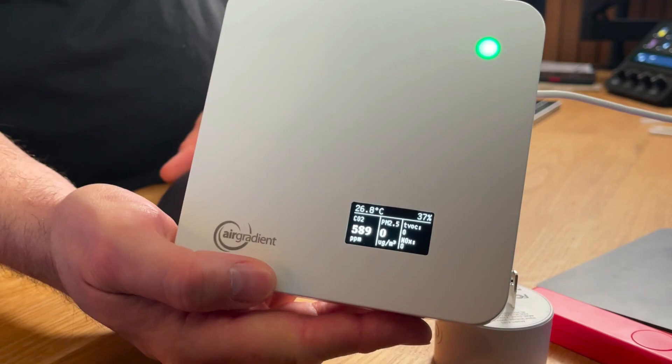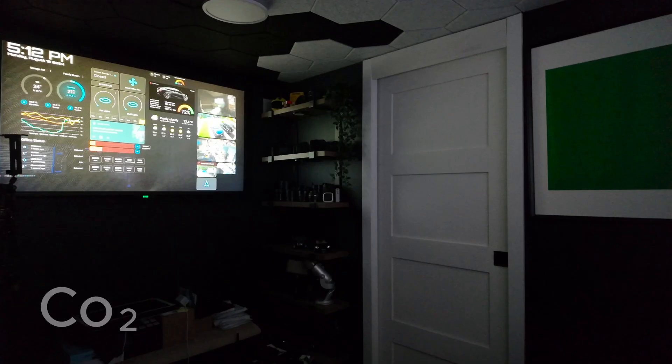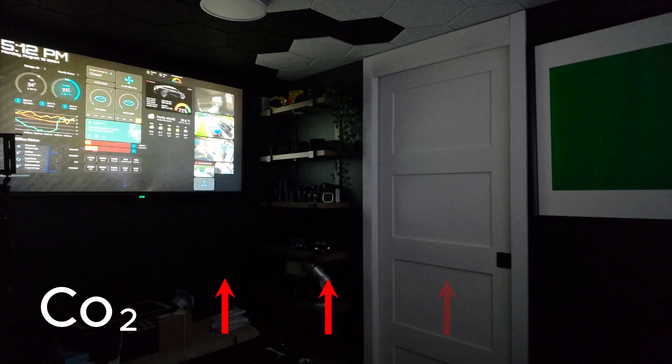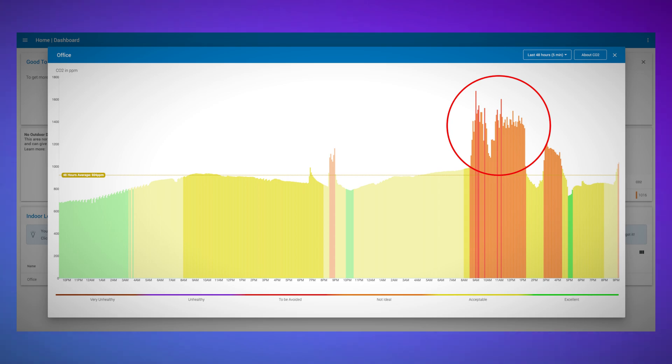The real surprise came when I started to notice the green light indicators would turn yellow or even red. I realized pretty quickly that when I turn on my Mac Studio in the morning, the CO2 levels in my office would start to rise — within minutes. I'd start working and suddenly the Air Gradient 1 would show the CO2 levels shooting up. It was like my computer was filling this little room with stale air.